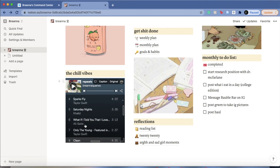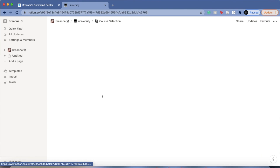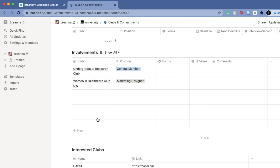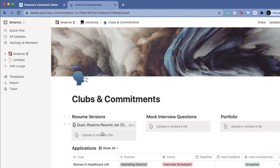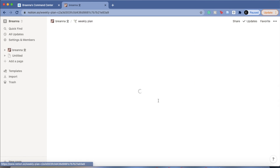In this column I have my university section, with course selection, grades, and what term they were in. I also have clubs and commitments — the clubs and research positions I'm currently involved in — plus my resume. And then I have my 'Get Shit Done' section, which is my weekly plan that you see in every one of my study vlogs.